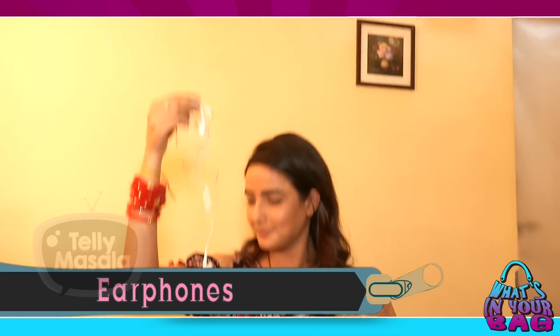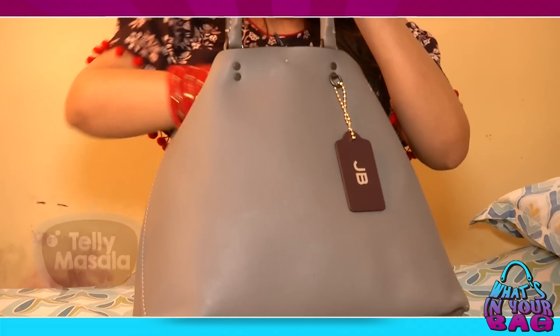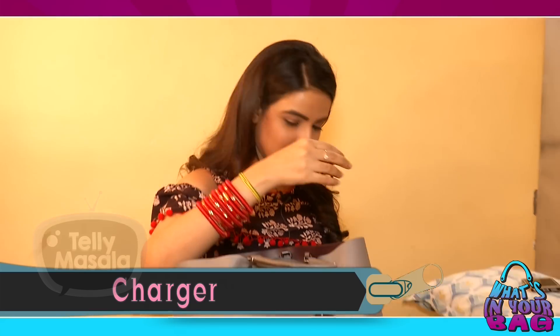My earphone — very important. Then of course my charger, another very important thing. And my tiny speaker, so that I can convert my room into a discotheque.